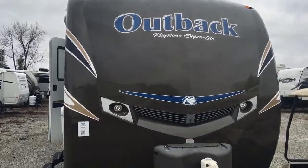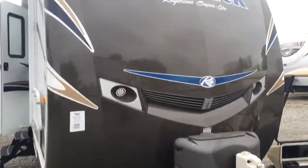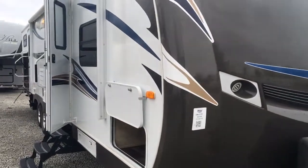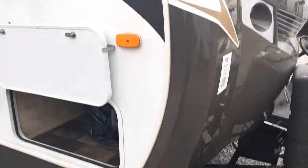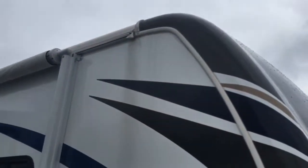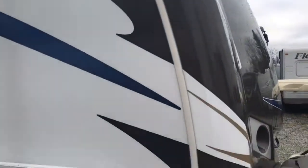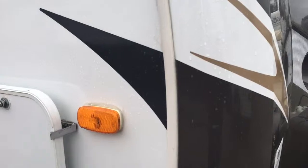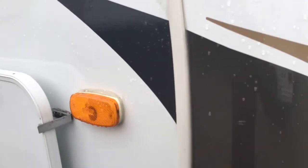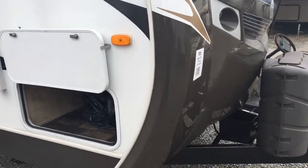Right up front you're going to get a full molded fiberglass front cap. What's important about this front cap is it's going to be wrapped around the edge — both on the edge of that cap, around the sidewall and up top towards the roof. That's going to take that seam right off the corner of the camper. It's going to make it more aerodynamic when you're going down the road, and it's going to help prevent water damage.